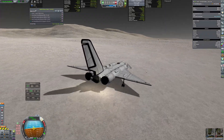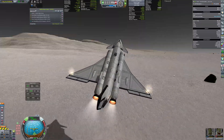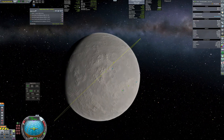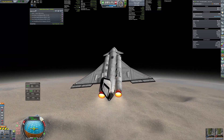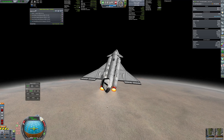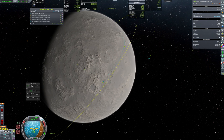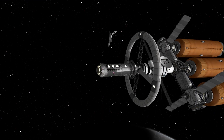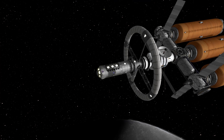Launching back to orbit needed some running start to get enough lift. After coming back to the mothership, samples from this landing as well as from the previous ones were put into the lab and were slowly processed to get the science.